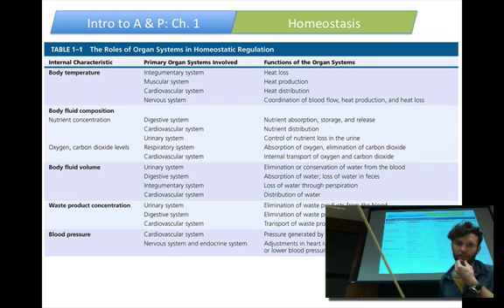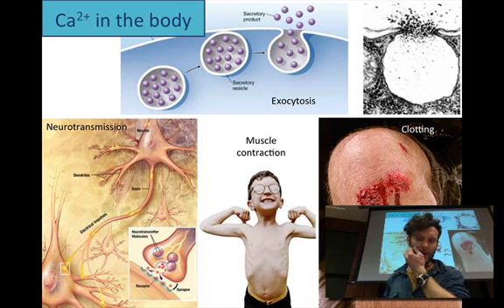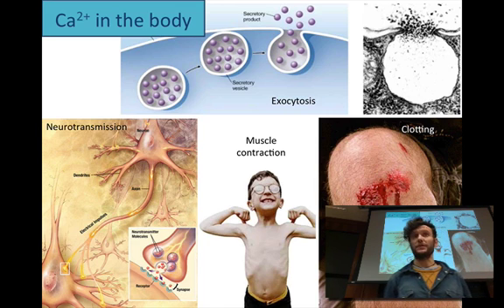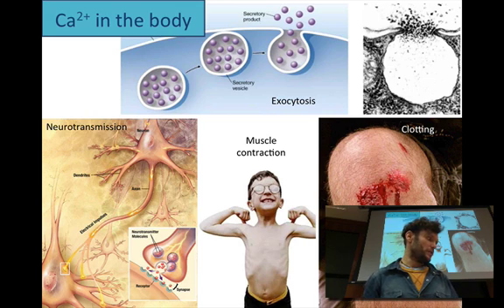Here's just a chart listing different internal characteristics — variables that can be regulated by homeostasis: blood pressure, waste product concentration in the kidney, blood fluid volume, composition, and temperature. It lists the organ systems involved and what they're doing. Now I'm going to focus down into a single homeostatic process as my way of introducing the skeletal system: the homeostasis of calcium in the body. Calcium truly does a body good — it's essential for neurotransmission, essential for muscle contraction, and plays a crucial role in blood clotting.